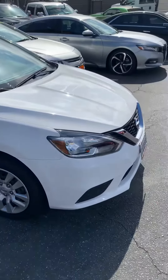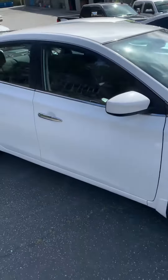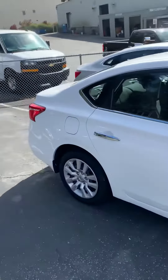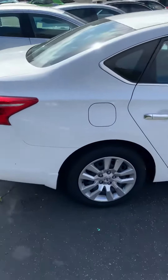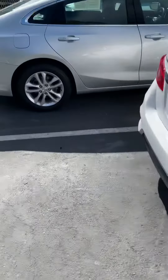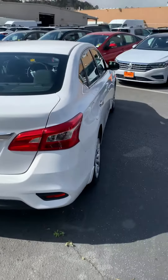It has a four-cylinder engine, very good on gas — nice lightweight, intermediate-sized vehicle. Nissan makes a solid car that runs for a very long time.